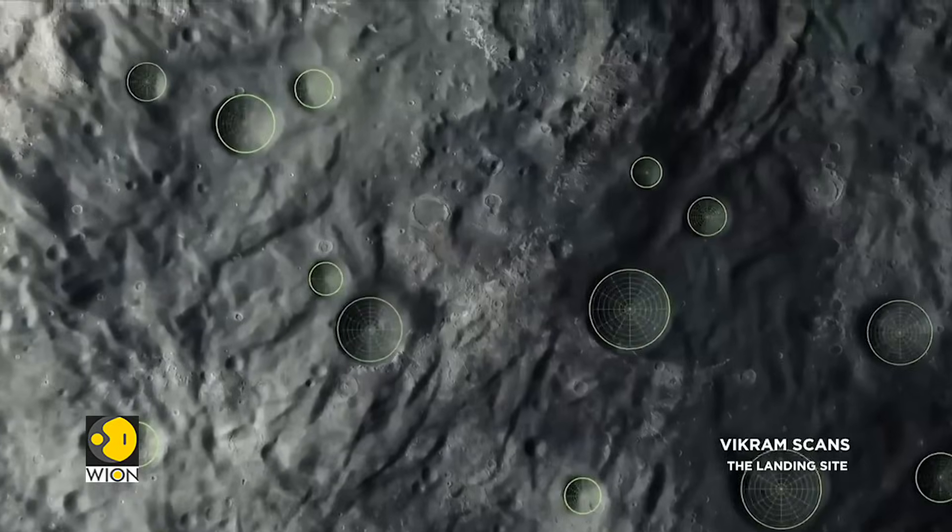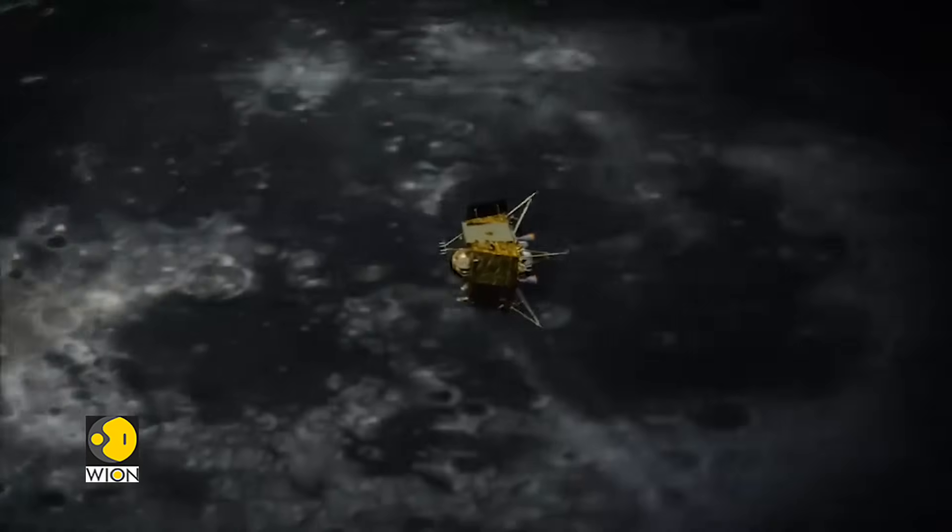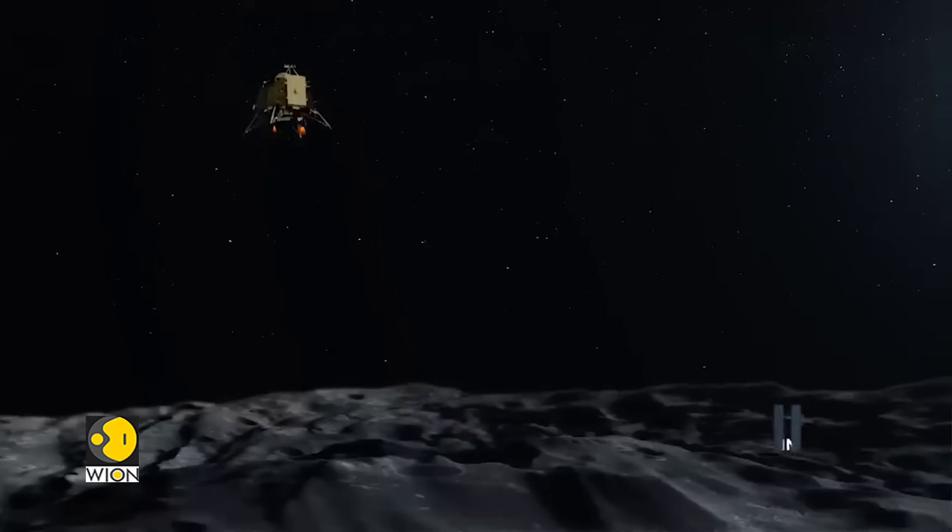At around 100 meters altitude, the lander would scan the surface for obstacles. If there are no obstacles, it would begin a slow descent, firing its thrusters until touchdown.